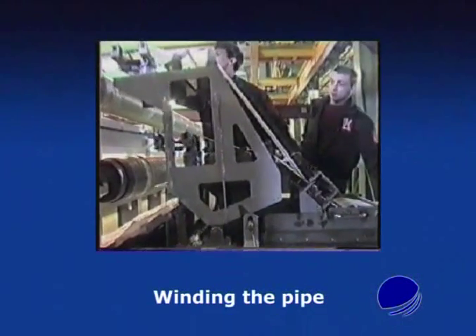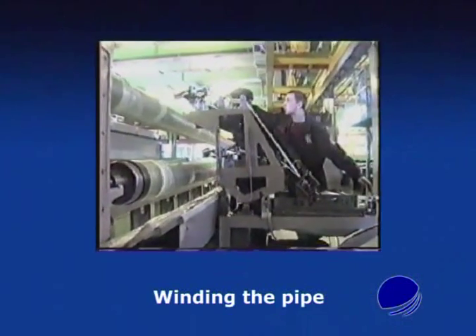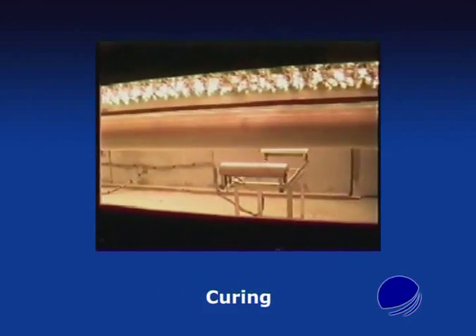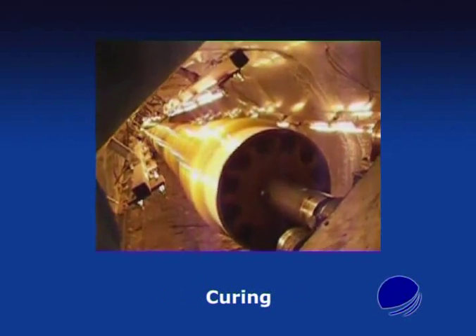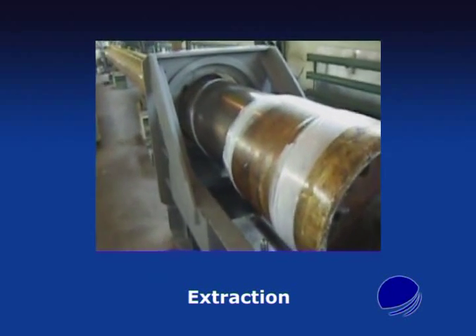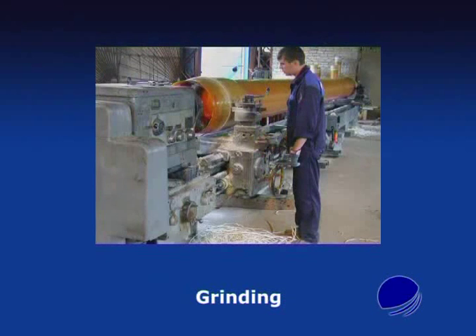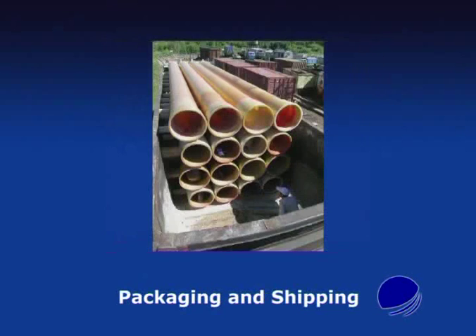Filament winding consists of winding continuous rovings of fiber onto a rotating mandrel in predetermined patterns. After several layers are wound, the component is polymerized in an oven and removed from the mandrel. The mandrel is ready for a new cycle of winding and polymerization. The pipe ends are cut and trimmed, after which the pipe goes to the hydro tester. Then the pipe is ready for shipping.